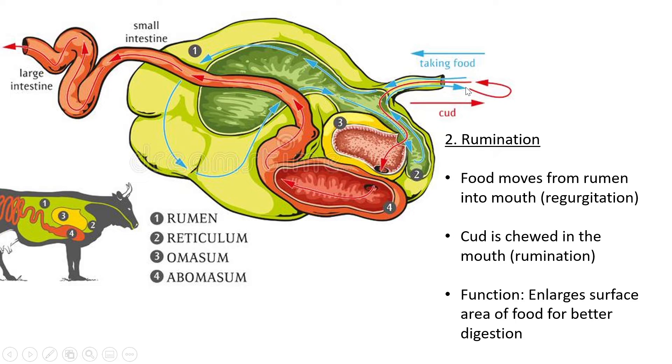When food gets regurgitated it moves from the rumen back up into the mouth. As soon as the food is back inside the mouth for a second time it gets chewed, and that is known as rumination. The food that goes from the rumen back into the mouth is called the cud — it is chewed food that has already started to digest, with bacteria having worked on it in the rumen before being re-chewed.